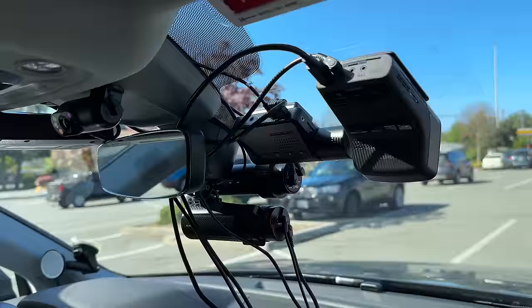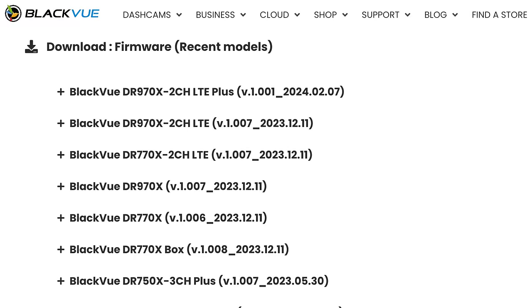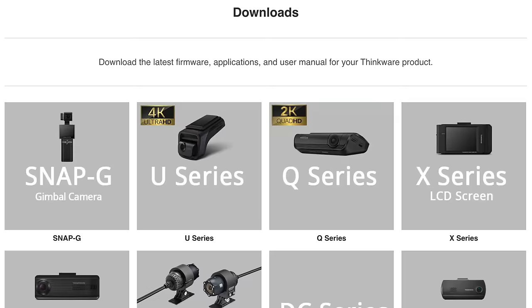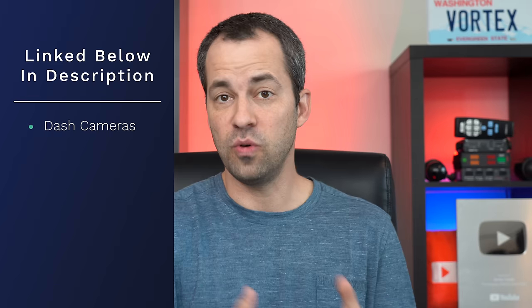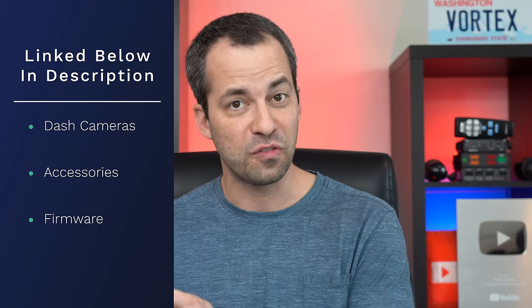I test a lot of different dashcams, and I've yet to find one that's completely perfect. So regardless of what dashcam you choose, I would recommend heading on over to the manufacturer's website and downloading the latest firmware for your dashcam. Down in the video description, I'm going to have links to all the different dashcams that I recommend, as well as some of the recommended accessories for each dashcam, plus links to grab the latest firmware. The purchase links are affiliate links. I'm not affiliated with or sponsored by any manufacturer, though they do all send over test units for me to test and review — I've got no restrictions on what I can say, good or bad.